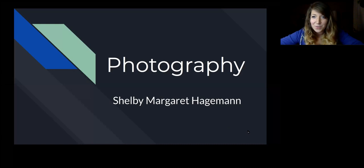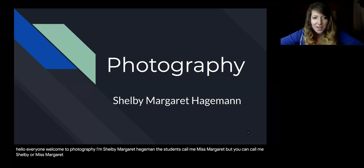Hello everyone, welcome to Photography. I'm Shelby Margaret Hageman. The students call me Miss Margaret, but you can call me Shelby or Miss Margaret. Either way is totally fine.